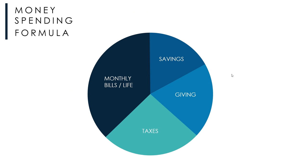Here's a monthly spending formula. You have money coming in from your job, and portions going to monthly bills, groceries, gas, taxes, charity, and savings. About 35% goes to monthly bills, 20% to savings, 10% to giving, and about 30% goes to taxes. If you have a ton of debt, it might not be much going into savings and giving yet. Now let's get into the six steps of financial freedom.